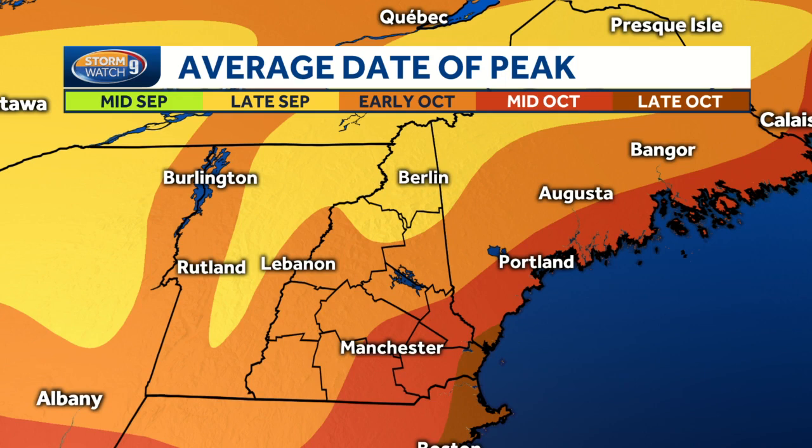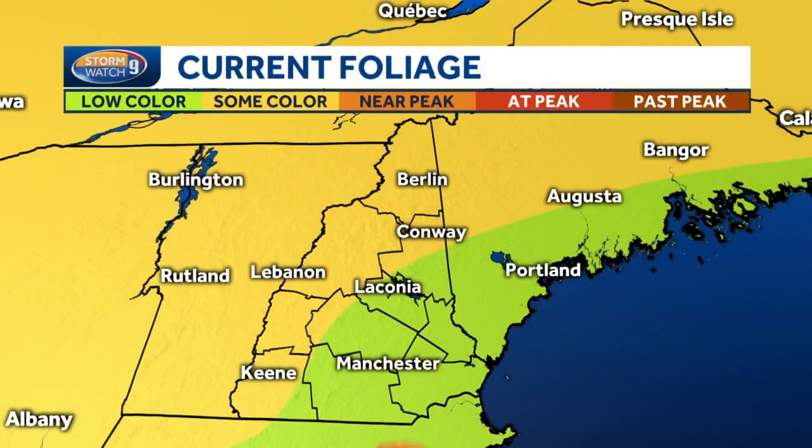We'll have to see how this all goes over the next few weeks. This map is showing you the average date of peak. Now this will likely be a little bit earlier this year due to the drought too, but typically late September we see the peak color in the north country, and then it slides to the south and southeast where you start to see the cooler temperatures getting more to the south. And usually by late October, you're seeing peak foliage at the seacoast.